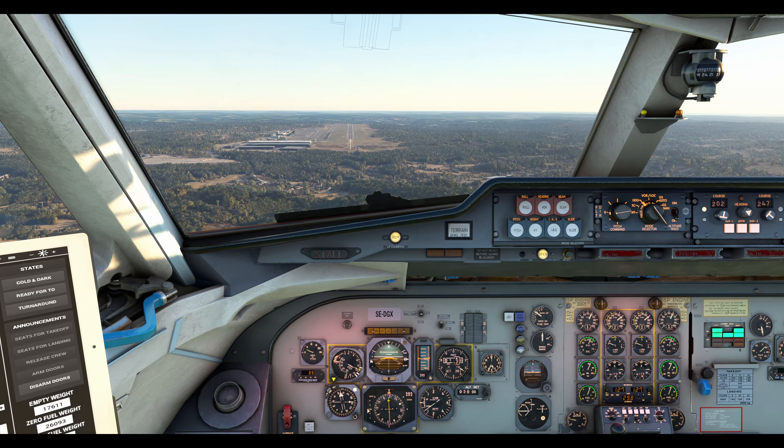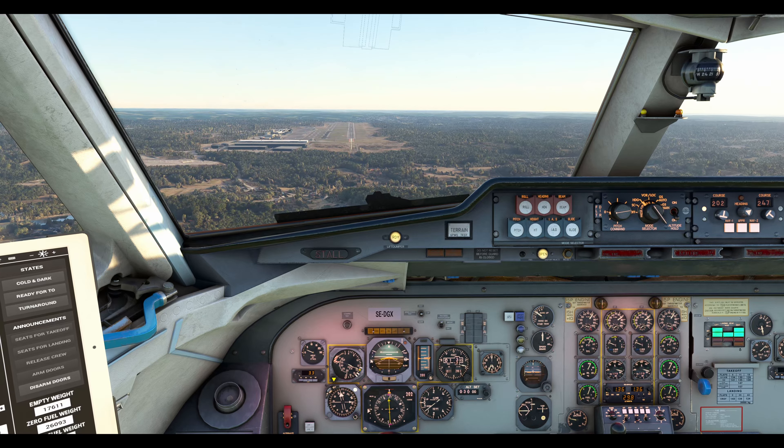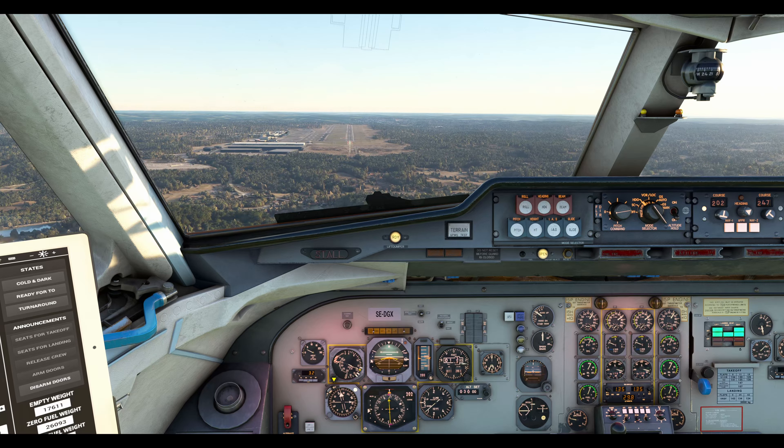EZ14A, airborne. Thank you. Scandinavian 161, runway 21, clear to land. Clear to land, Scandinavian 161.